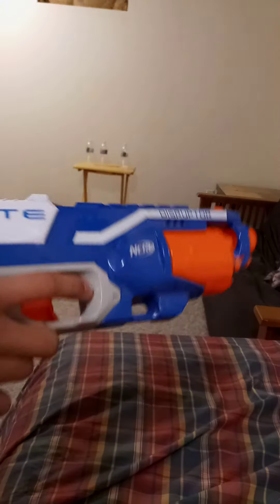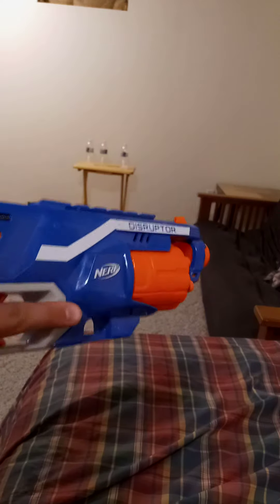Nerf Disruptor. A new model — don't know much about these.